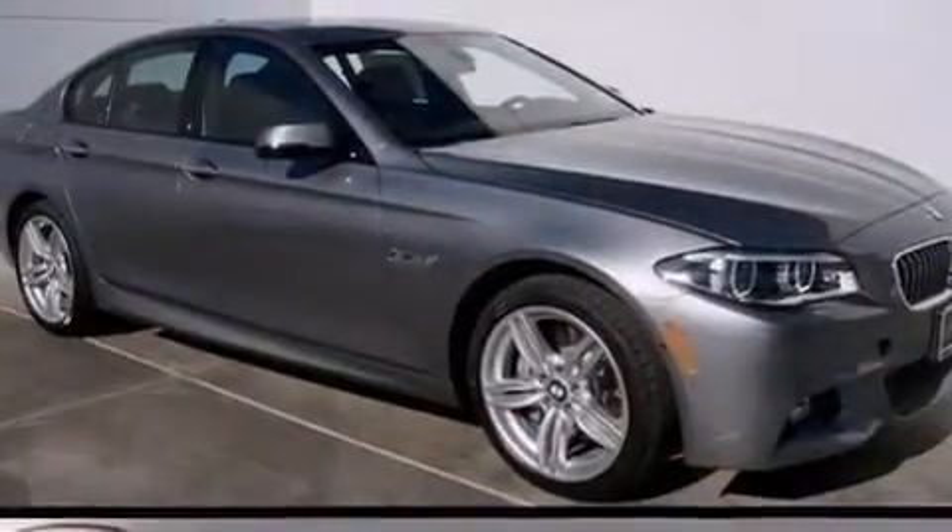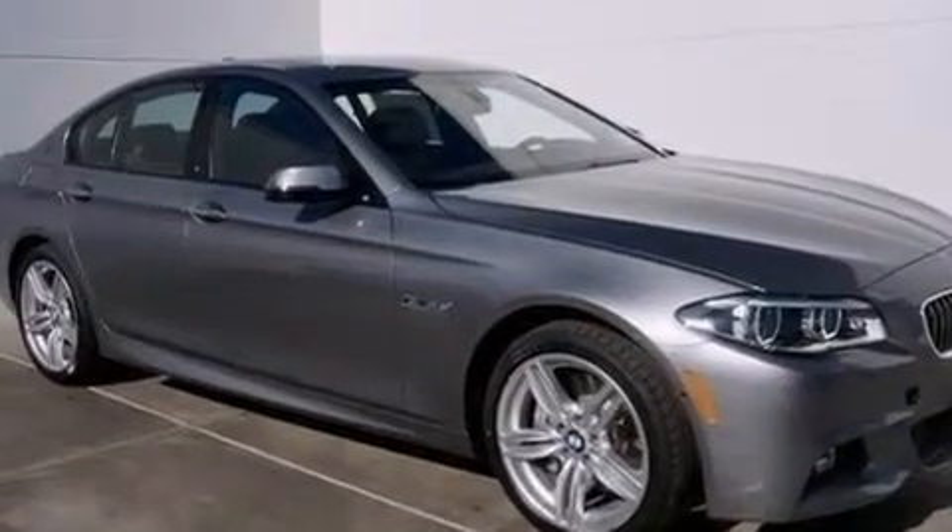With an EPA-estimated rating of 38 miles per gallon on the highway, its fuel efficiency will save you time and money.